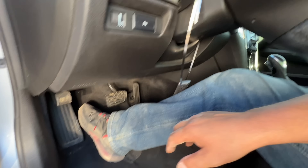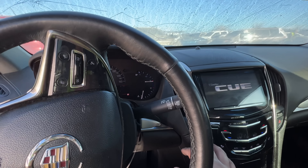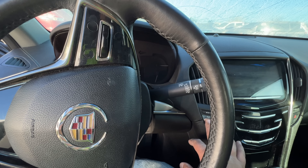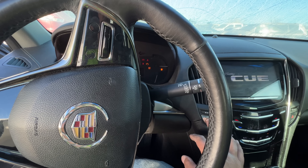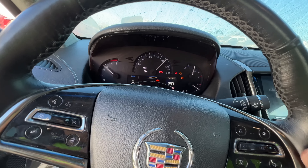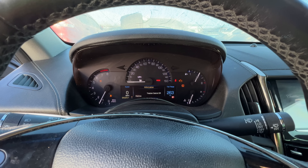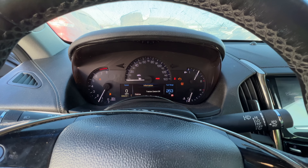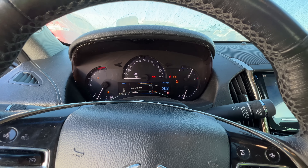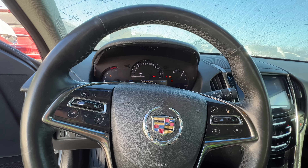Let's go ahead and fire it up. There we go — ooh, boy that sure doesn't sound good. Yeah, misfiring, traction light, TPMS light. Oh she's misfiring hard.